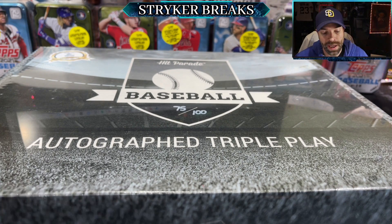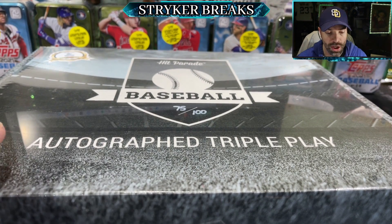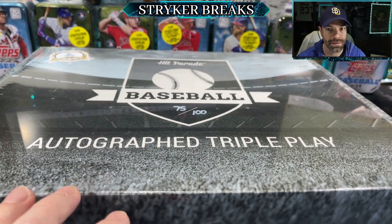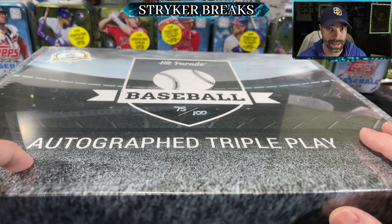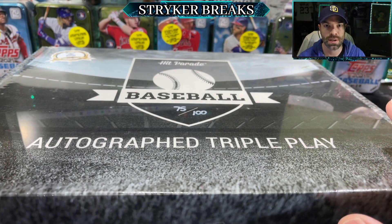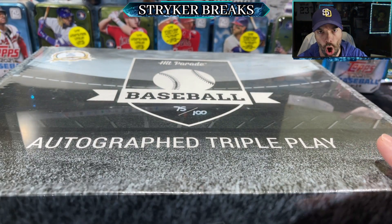Hello my friends. Today I'm going to be opening up two of these boxes. This is the Hit Parade 2022 Series 2 Triple Play Hobby Box — very wordy. But inside of this box is an autographed jersey, an autographed 8x10, and an autographed baseball. We're hoping to get lucky and pull some big name players. If you're ready to watch, I'm ready to rip. Let's go!